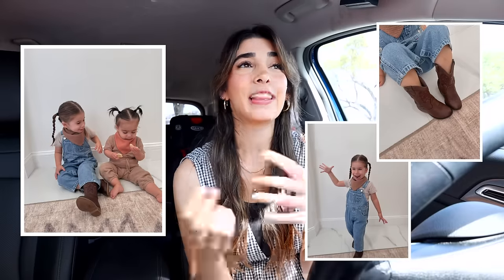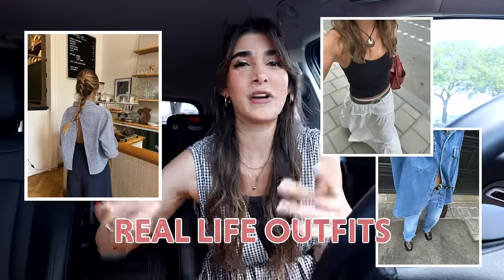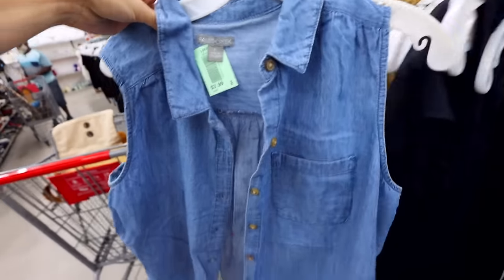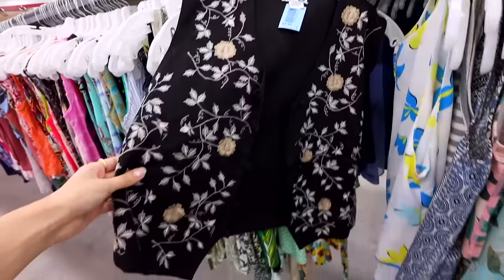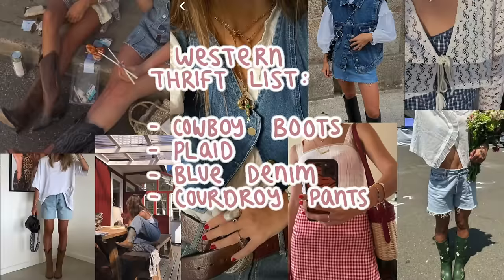My daughters are actually doing a spirit week in their school right now and today they had a western theme — just look at these photos, like the overalls, the cowboy boots. I seriously want to dress like my three-year-old daughter. Even though we are thrifting for this aesthetic, we're definitely keeping it real-life outfits. I can't see myself strutting around with a cowboy hat. I'm going to show you how you can take little bits and pieces of this aesthetic and apply it to your own fashion style so that it makes sense for you. With all that, I've got my western thrift list ready and I'm just ready to yeehaw into this thrift haul. Let's go!